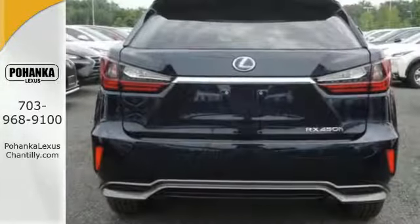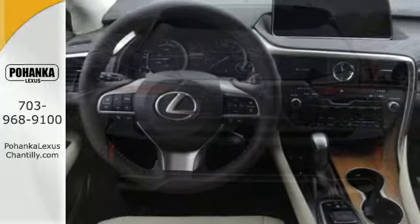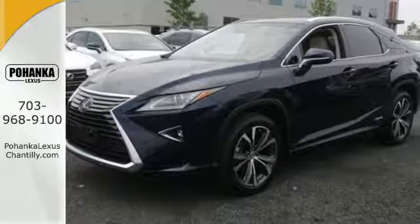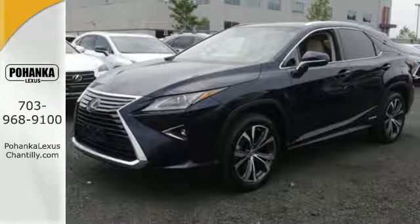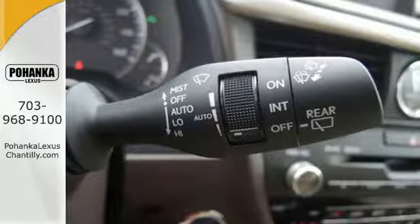The performance is matched with interior elegance featuring an abundance of accoutrements like heated and ventilated seats, HomeLink, Siri Eyes Free, plus voice command. And with 10 airbags, a backup camera, blind spot monitor, and intuitive parking assist, you'll feel confident throughout every commute.